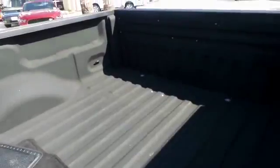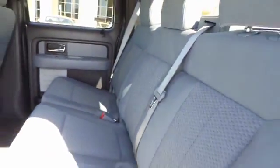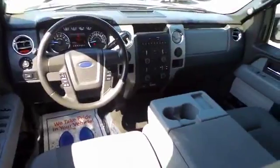Power windows. Security system. Electronic stability control. Compass. Remote keyless entry. Tachometer. Overhead console. Panic alarm. Front reading lamp. Driver vanity mirror. Is love at first sight really possible?